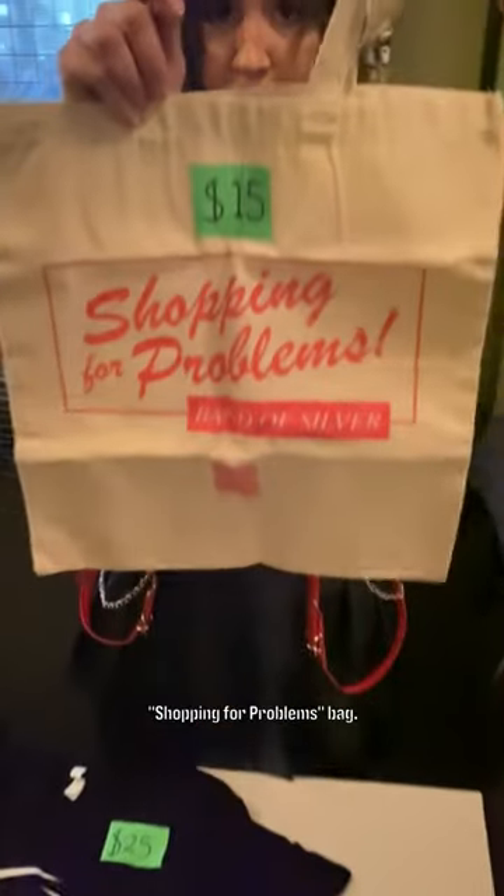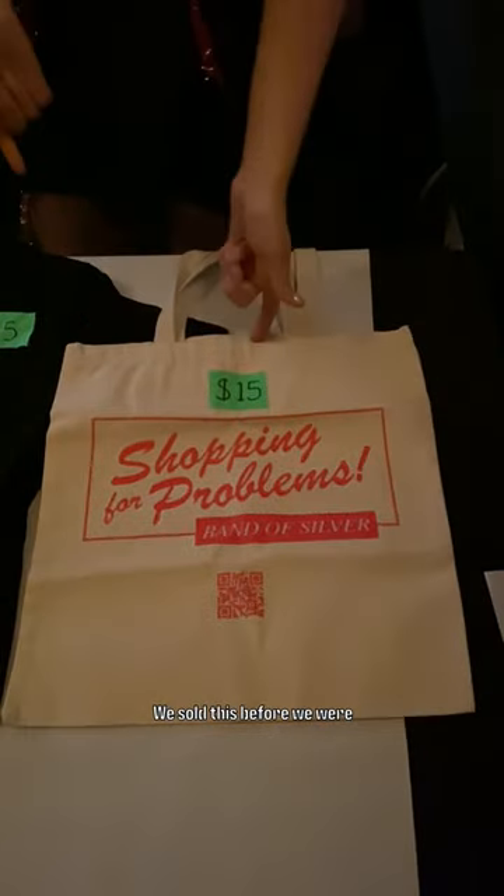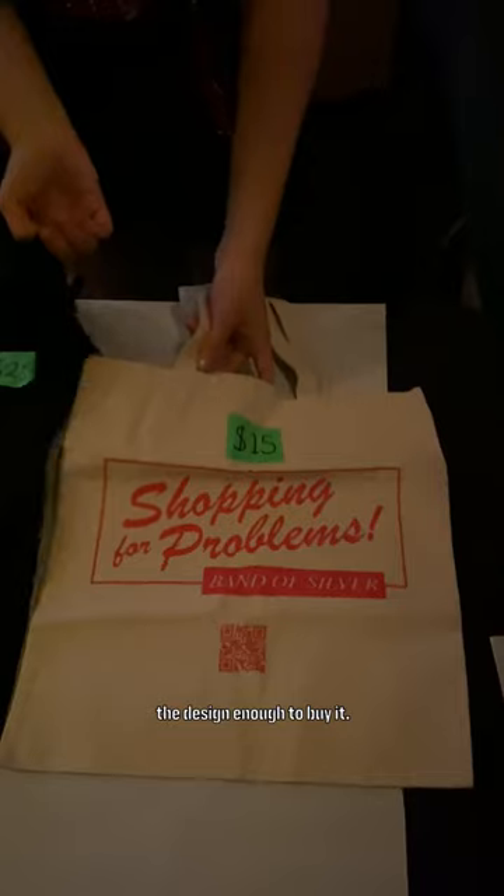We've also got this 'Shopping for Problems' bag. We sold this before we were even playing 'Shopping for Problems,' and people liked the design enough to buy it.